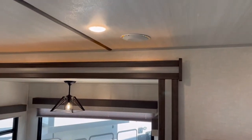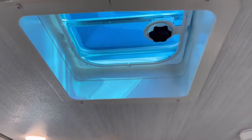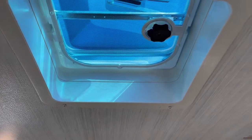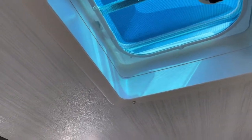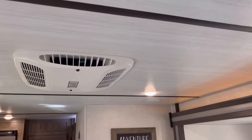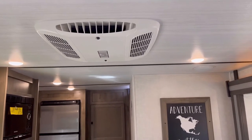Up top you do have a vent. This is not a powered vent, but since the lights are so close, it would be easy to piggyback off of there and make it a power vent if you wanted. You can see that you do have dual rows of LED lighting, and these trailers do not feel dark at all in here.